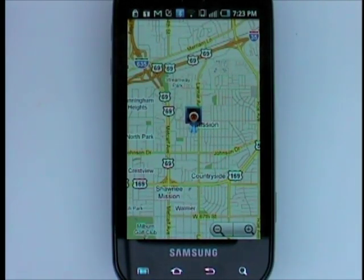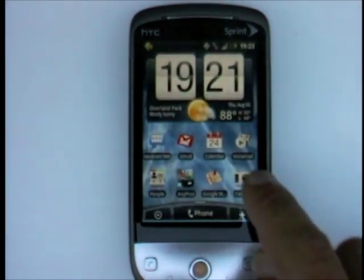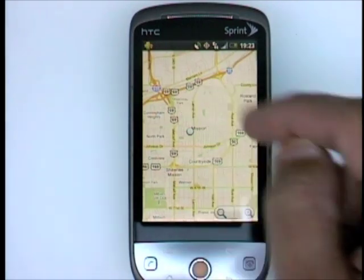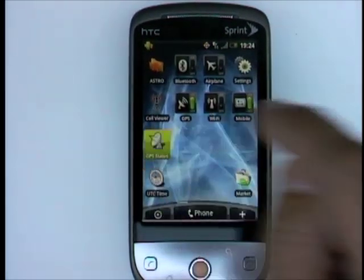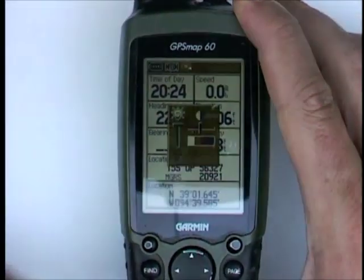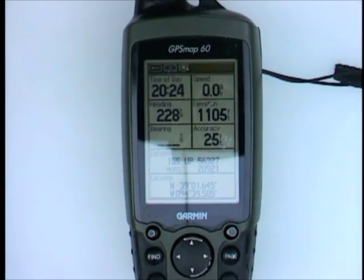This is not a GPS, and neither is this one, even when I find my location very precisely or get extremely precise data. And I'm not just being nerdy and picky — I know I'm being semantic. This is also not a GPS. What they are, however, are GPS receivers.